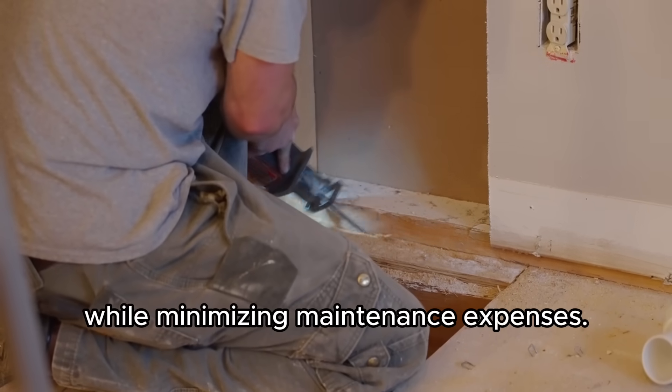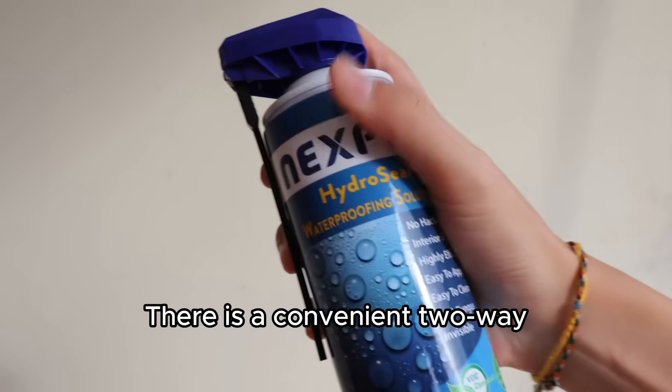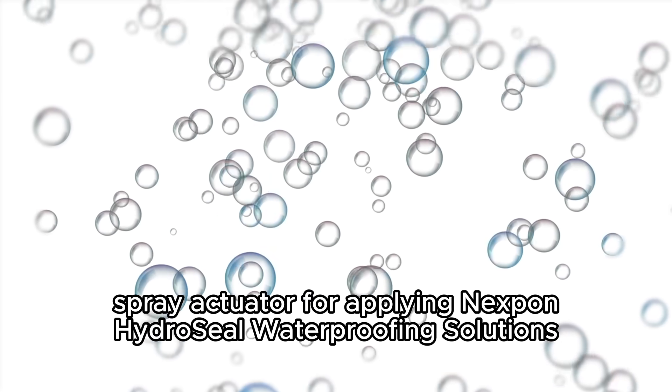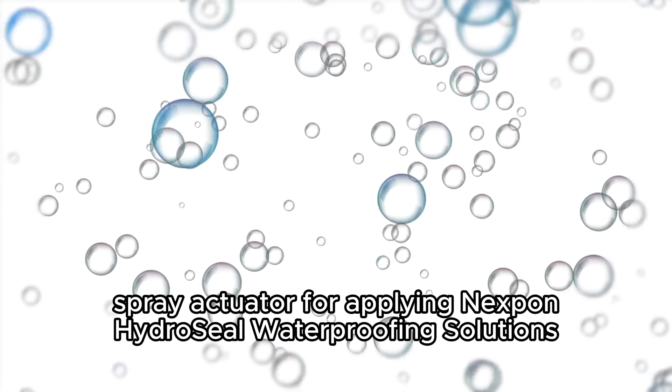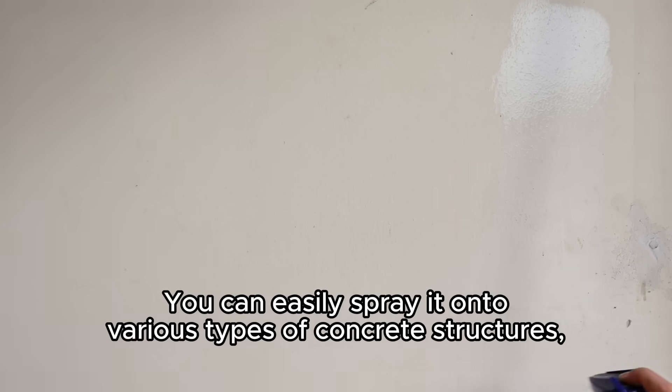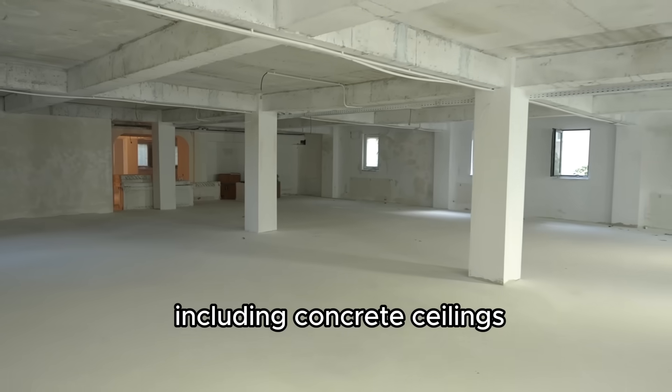While minimizing maintenance expenses, there is a convenient two-way spray actuator for applying Nexbon Hydrocele Waterproofing Solution. You can easily spray it onto various types of concrete structures, including concrete ceilings, bathrooms,